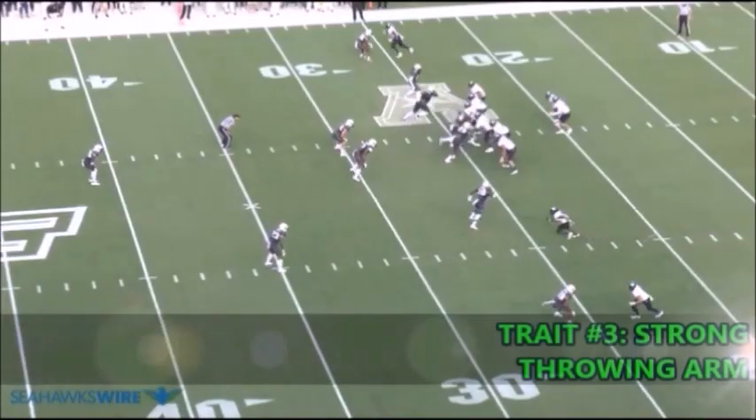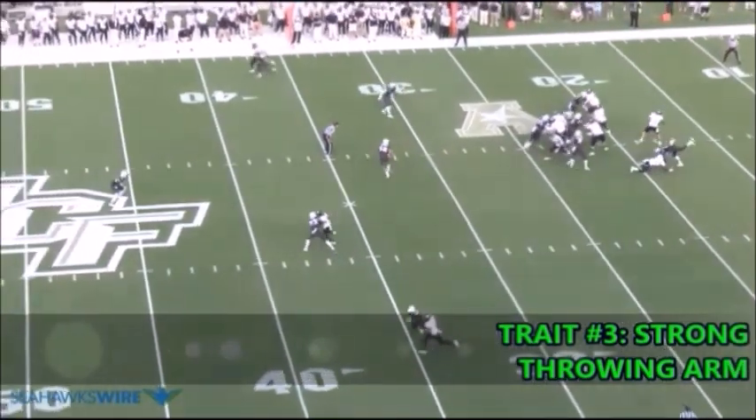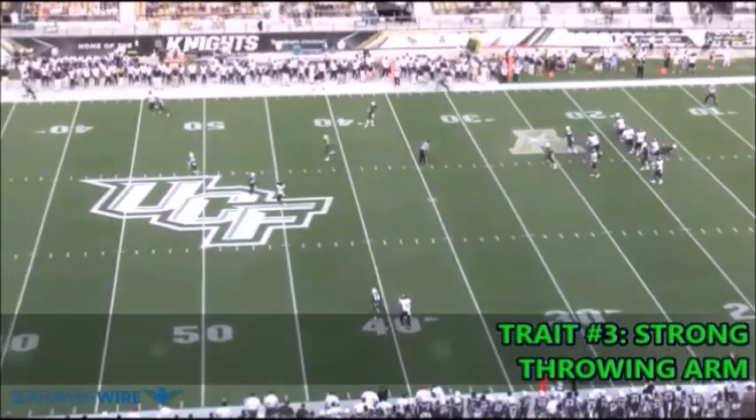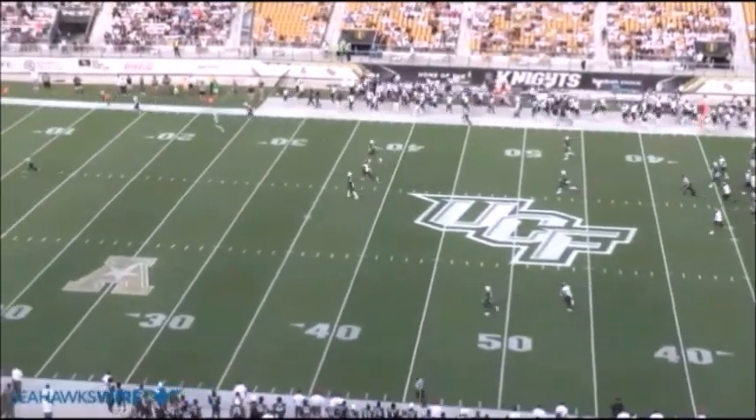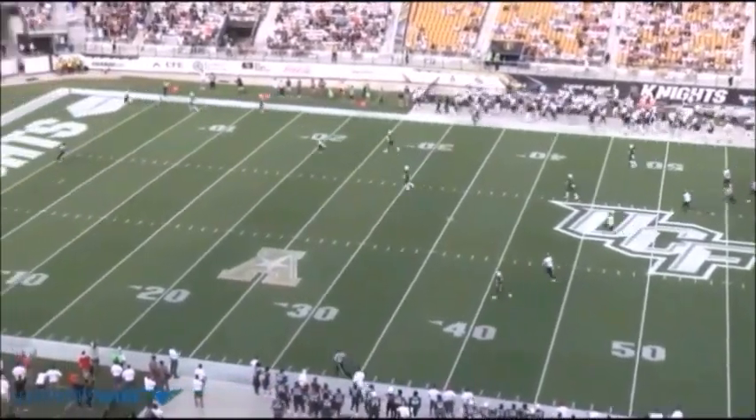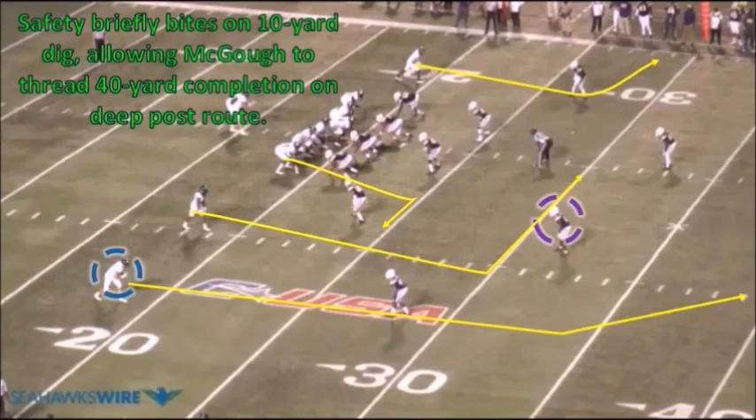The Seahawks value running the football and mobility from the quarterback is a major plus, but in the Seahawks' offense they also like to take shots downfield with the passing game, which requires a quarterback with decent arm strength. Magoo didn't rack up huge passing numbers at FIU and they didn't take a ton of downfield shots, but he proved himself more than capable of making downfield throws when necessary.